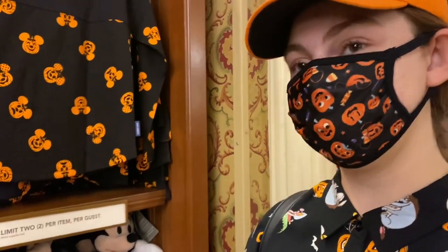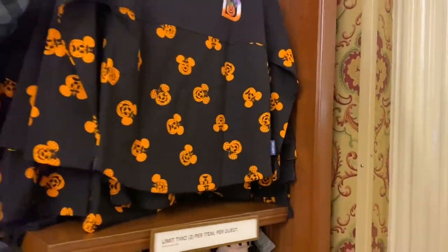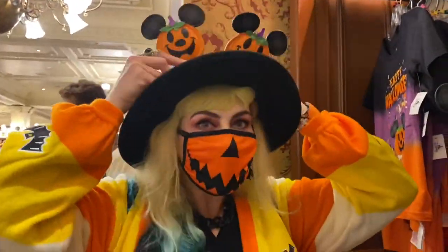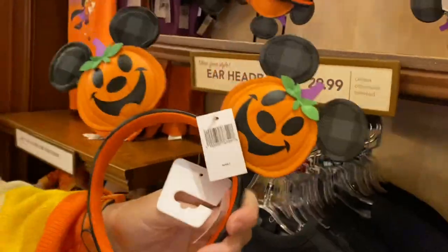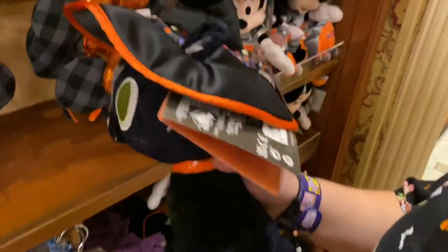I think they did that limit because earlier today there were a lot of resellers buying. Oh, I see a really cool spirit jersey over there — you want to beeline it? If you don't know, we have a black and white cat named Binks, and that's our favorite cat in the world.